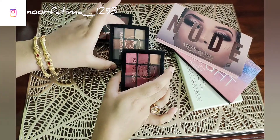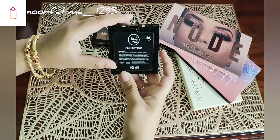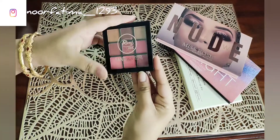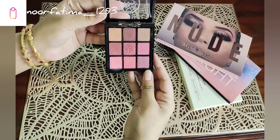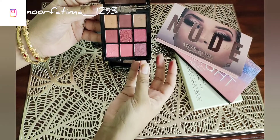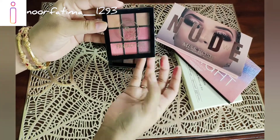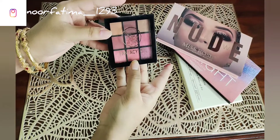I have 3 mini eyeshadow palettes to show you. The first one is a palette with very good presentation — a blue eyeshadow palette which also has pink and brown shades, and this is palette number 01.